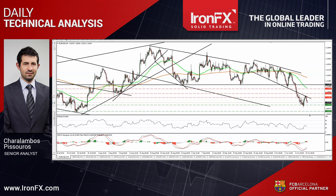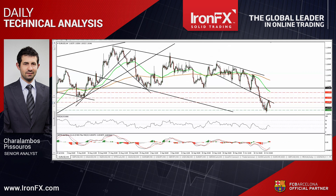Shifting my attention to our short-term oscillators, I see that both of them support somewhat the notion. The RSI has turned down after it hit resistance slightly below 50, while the MACD, already negative, shows signs of topping.